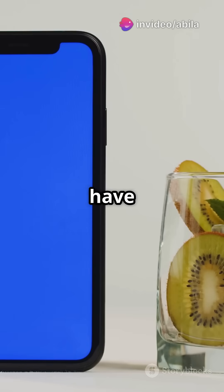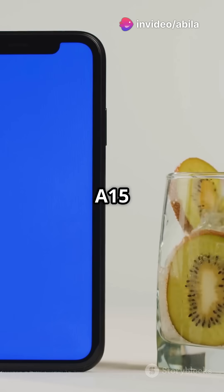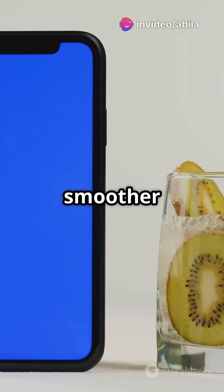On display, both have a 6.6-inch screen, but the A15 adds a higher refresh rate for smoother scrolling.